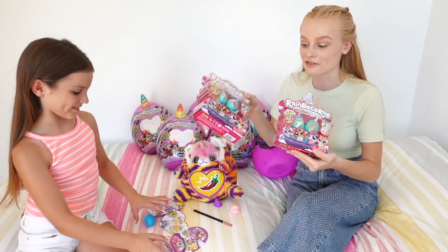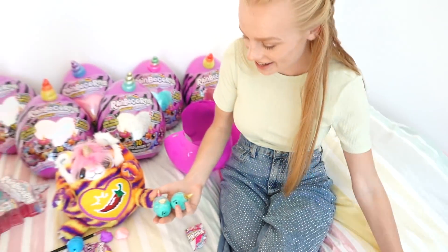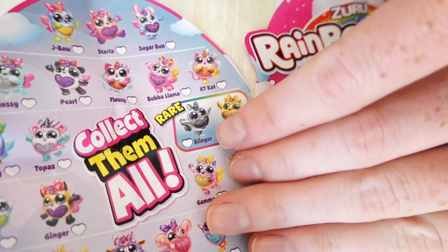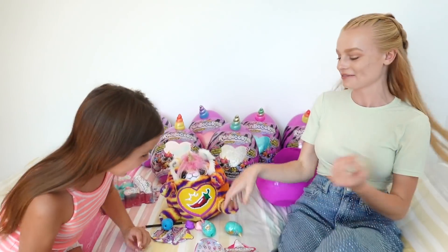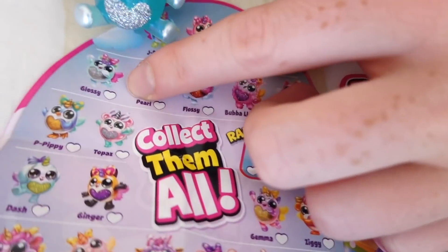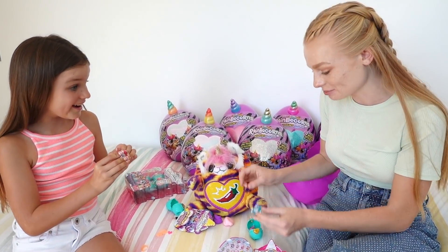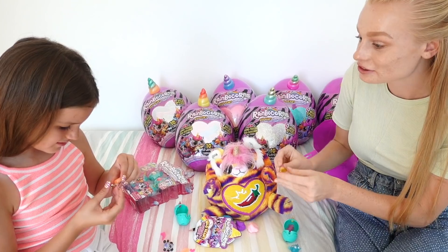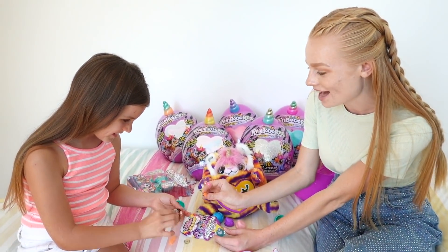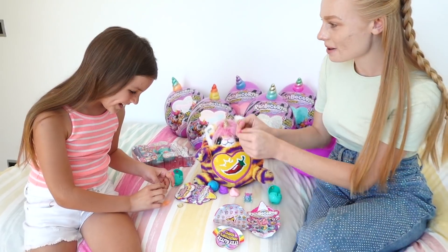Now they open the Itsy Glitzy Surprises, which come in a four-pack and a two-pack. Since Mia won, she picks which to open first — she chooses the two-pack. They each get a figure: Mia gets Pearl the Panda and Sienna gets Glossy. Each comes with six surprises including hearts and wings for a ring. They swap bows and put in their hair clips, comparing their matching accessories.